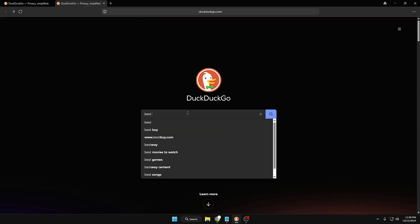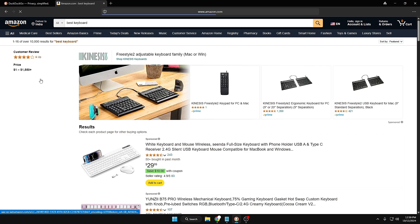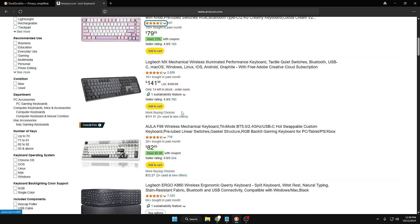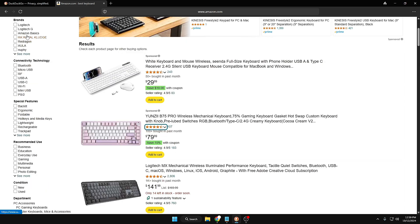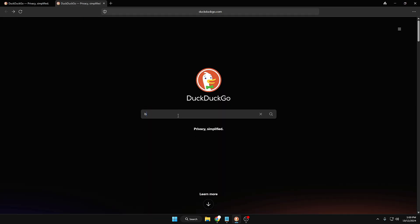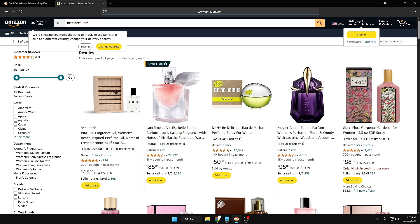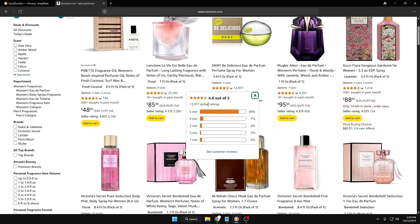Let me take another example: type 'best keyboard,' then the exclamation mark, then 'amazon,' and hit Enter. It takes me directly to Amazon listing all kinds of keyboards — that was my keyword. It's a really fantastic way of browsing the internet: type your keyword and where exactly you want to search, and it automatically takes you to that website with all related results. Similarly, typing 'best perfumes !amazon' takes me straight to Amazon listing all kinds of perfumes.